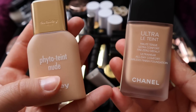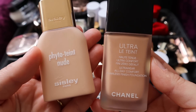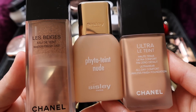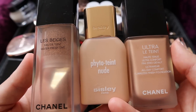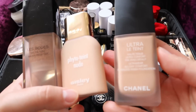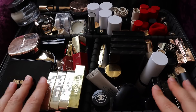I have two more foundations: the Phyto Teint Nude by Sisley and the Ultra Le Teint by Chanel. The Chanel Ultra Le Teint definitely offers the most coverage, whereas the Phyto Teint Nude is sort of in between the Chanel Water Fresh Tint and the Chanel Ultra Le Teint. If I had to go in order of coverage from left to right, this is how it would look. I really enjoy the Sisley foundation and would repurchase it, but I'm really just loving the Chanel Water Fresh Tint. I'll be keeping all these foundations as they serve different purposes.